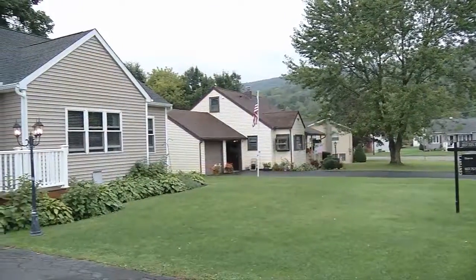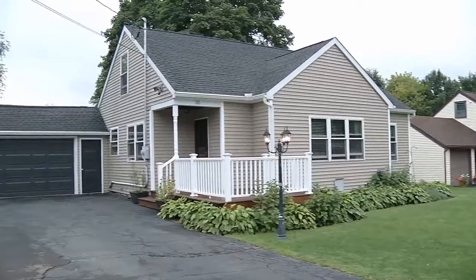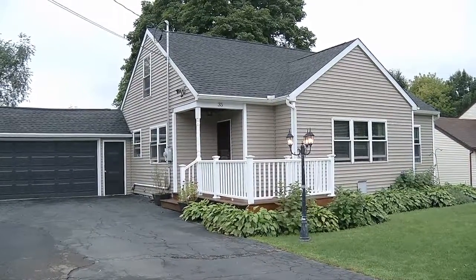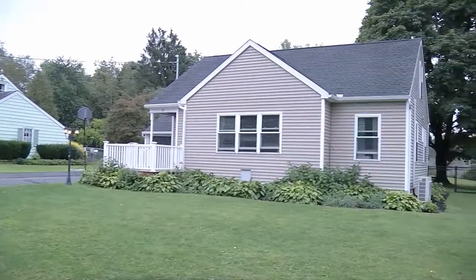Here we are at another Bev Krennic — the queen of Cape Cod's. There's a lot of them out here. This is a beautiful house. We are over in Morningside Heights, and Morningside Heights was developed in the 40s or the 50s, and they did it right.